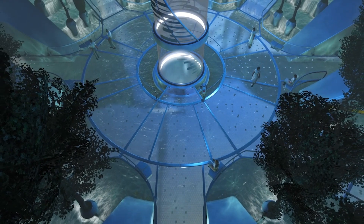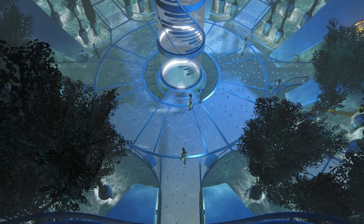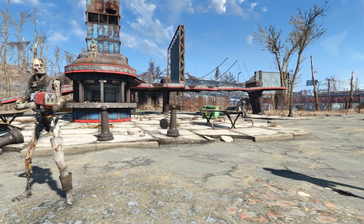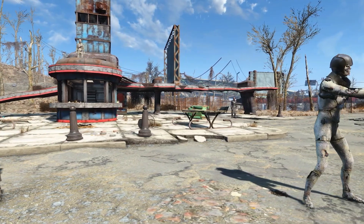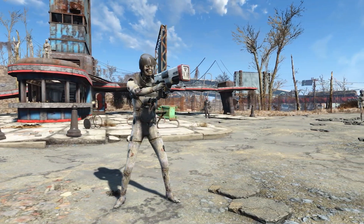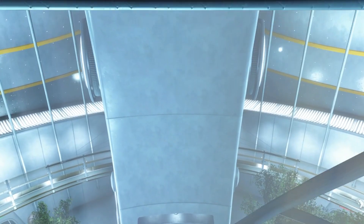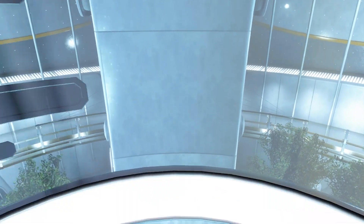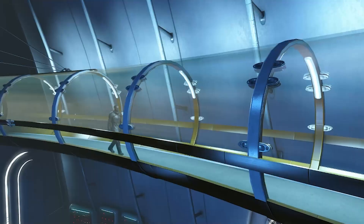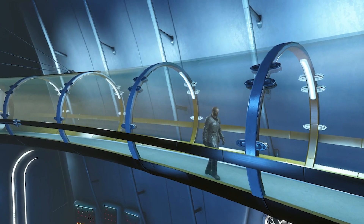The Institute has been working on the production of synths for at least several decades prior to the events of Fallout 4, in the year 2287. We learn in-game that the Institute created their first synths around the same time that the group attempted to help the people of the Commonwealth build a functional and secure government. Unfortunately the Institute's plans failed due to bickering and infighting, and as a result the organisation retreated underground to their hidden facility, sparking myths and rumours of their existence amongst the people of the Commonwealth for years to come.